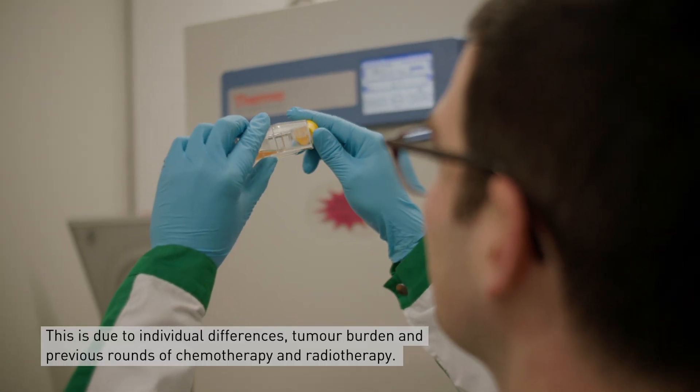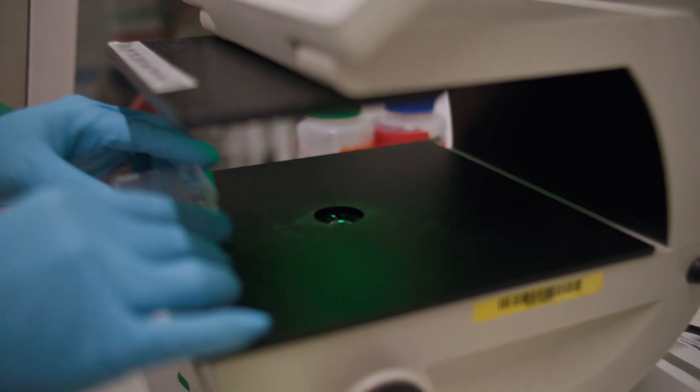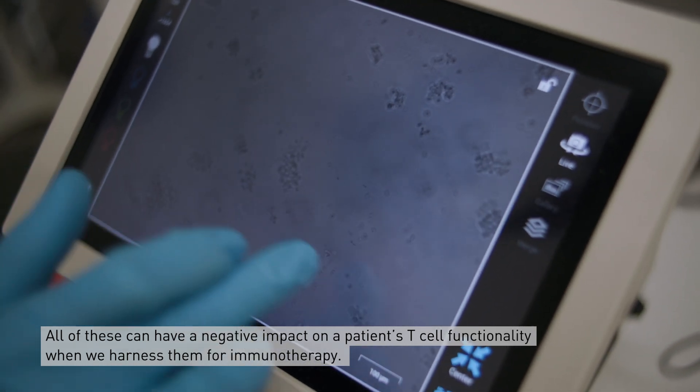This is due to individual differences, tumor burden, and previous rounds of chemo and radiotherapy. All of these can have a negative impact on the T cell functionality when we harness them for immunotherapy.